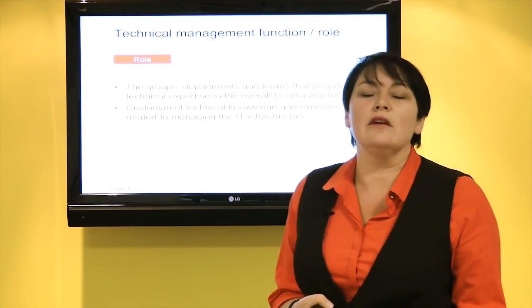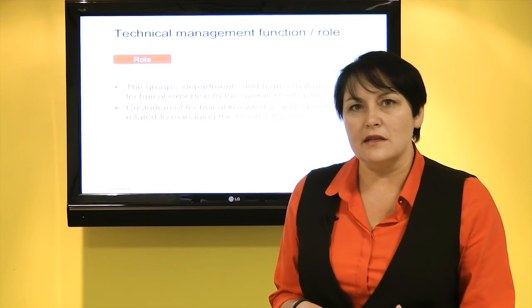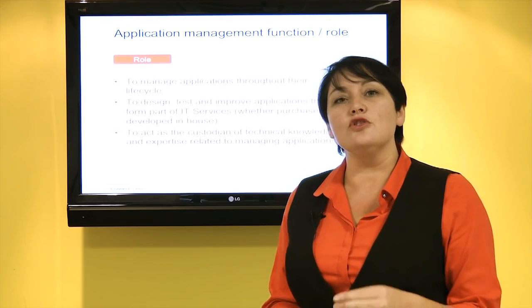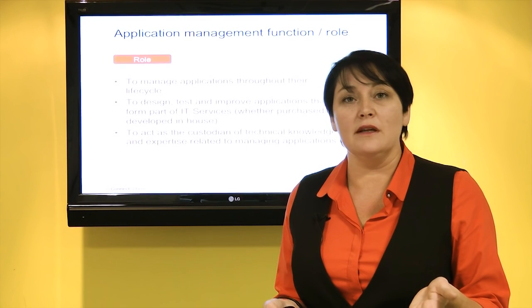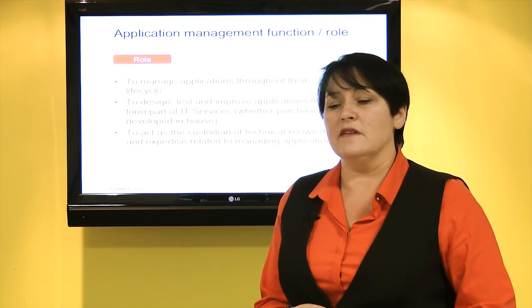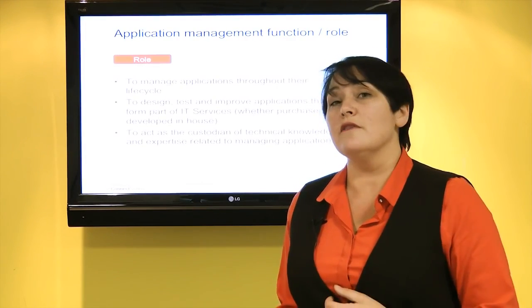We have our technical management functional areas — the teams that provide the resources to manage our infrastructure. It's all about expertise and guidance, being custodians of knowledge about our technical infrastructure: our servers, our databases, how they're managed. To support that, we have our application management team, who are custodians of technical information about the applications on our servers, mainframes and mid-range systems. This includes design, testing, management and support of applications in the live environment, whether purchased externally or built in-house. They support the entire IT service lifecycle.